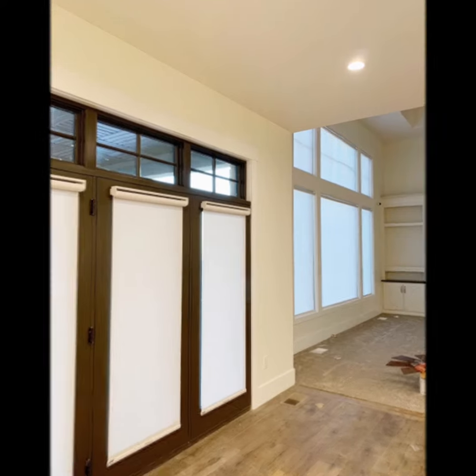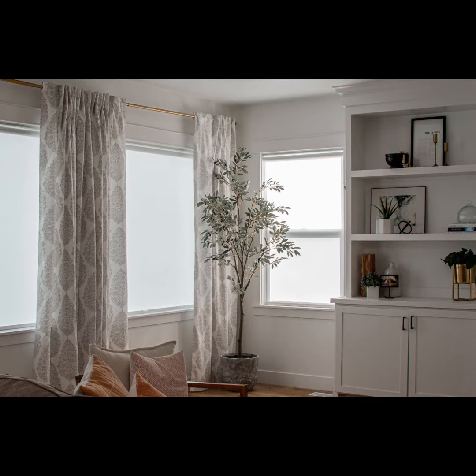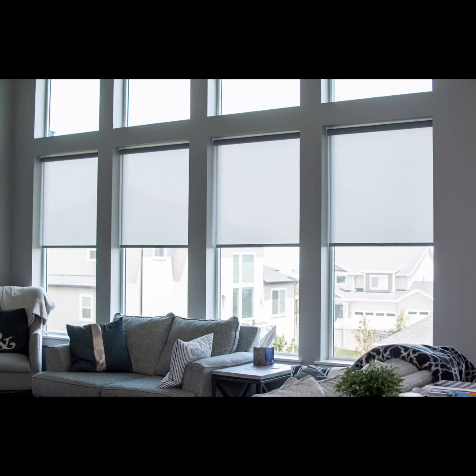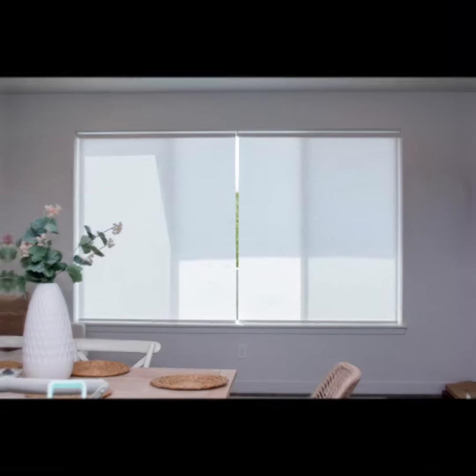Roller shades are a designer's dream, providing an enormous fabric selection and the sleek profile you'd expect to find in a modern hotel, right in the comfort of your own home. Roller shades roll up neatly at the top of your window when raised and adorn your window with beautiful fabrics when lowered.